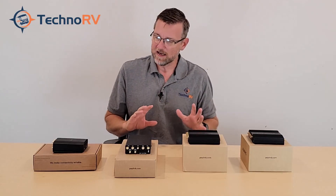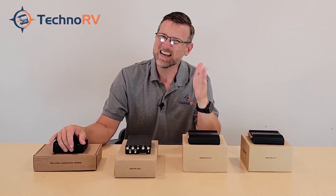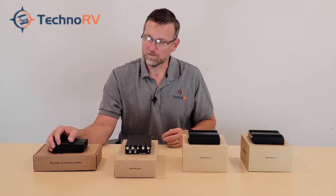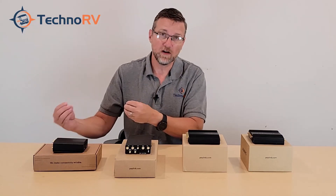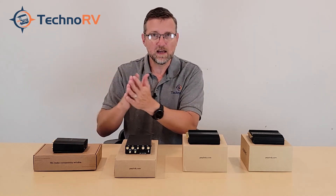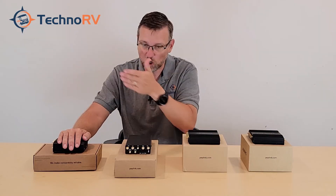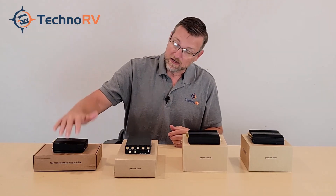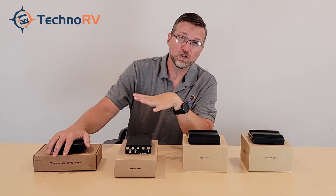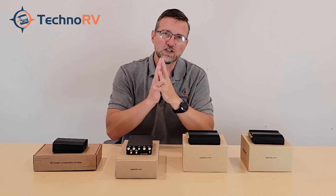One thing to note: on the Max BR-1 Mini, the SpeedFusion suite of products is really not applicable if you don't purchase the failover license to activate WiFi as WAN. For example, hot failover means when one service fails it automatically switches to another — but on the Cat 7 without that license, there's nothing to fail over to since you only have a cellular connection. The BR-1 Mini still gets the SpeedFusion suite, but it's really only useful if you purchase the failover license.